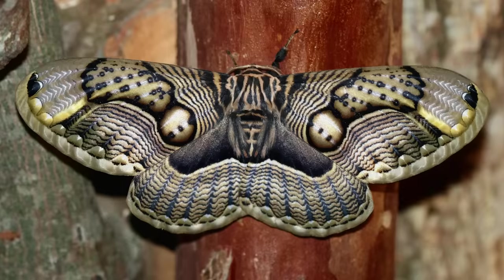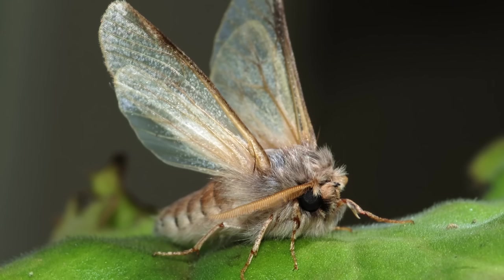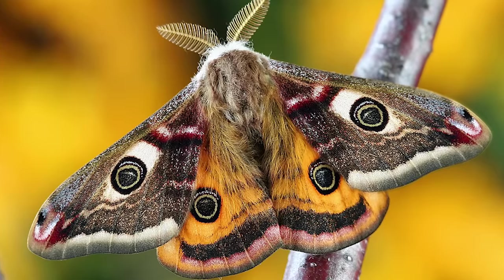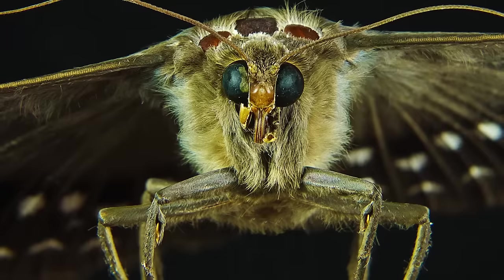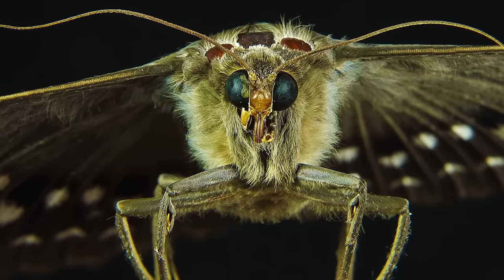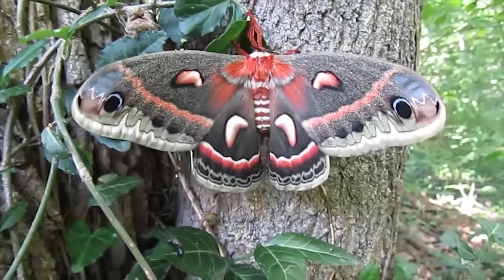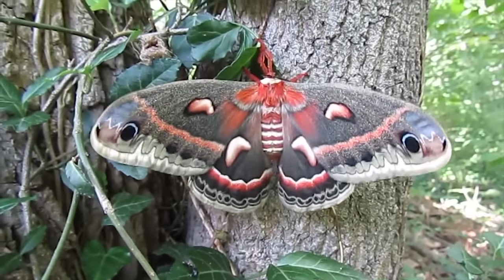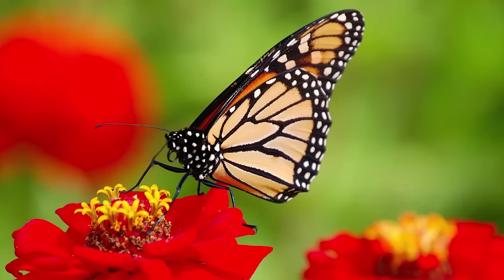2. Moth. Moths may look similar to butterflies, but they are different. They tend to have dull colors and are usually smaller than butterflies — but here's a giant moth! Moths are usually active during the night, while butterflies are active during the day. Moths' bodies are thicker than butterflies, and when resting, they spread their wings at their sides. Butterflies rest their wings together and upright.